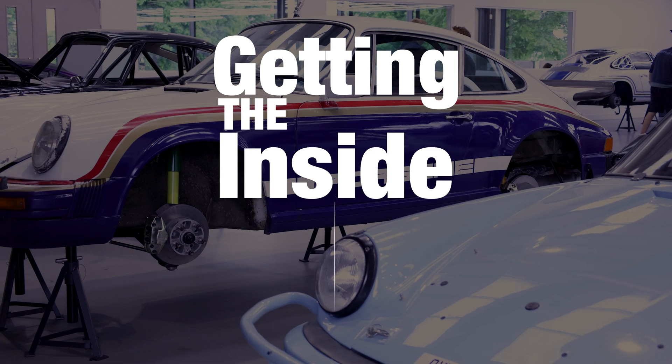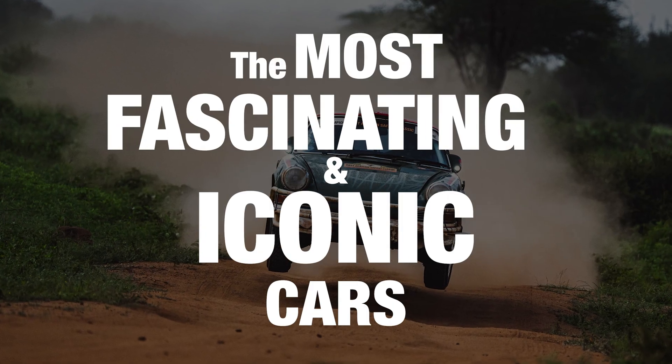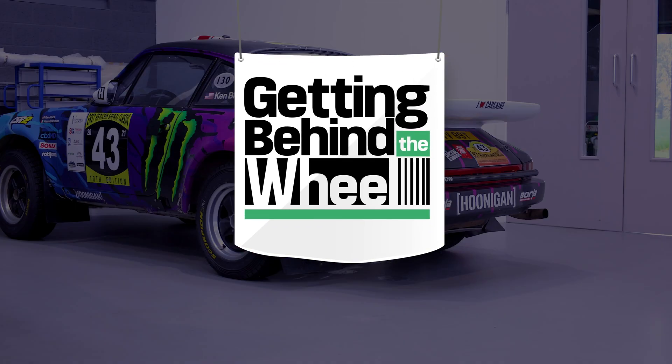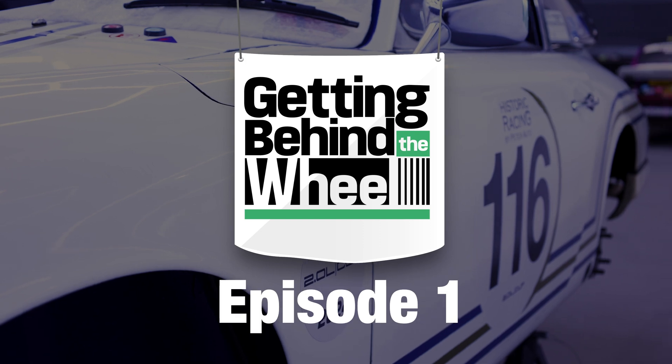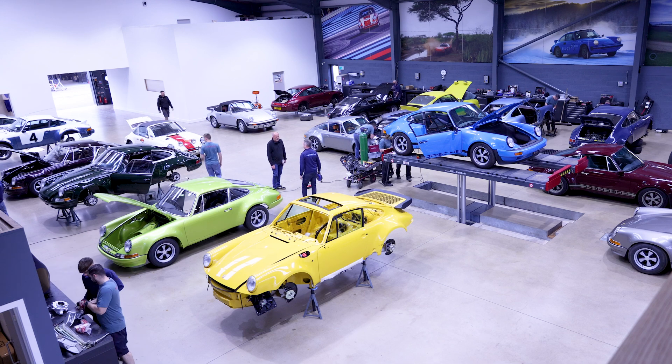Hi, my name's Ryan Champion and welcome to a brand new series called Getting Behind the Wheel, where we take a closer look at some of the most iconic cars. Now, if we're talking iconic cars, there isn't a car that's more iconic than a Porsche 911.